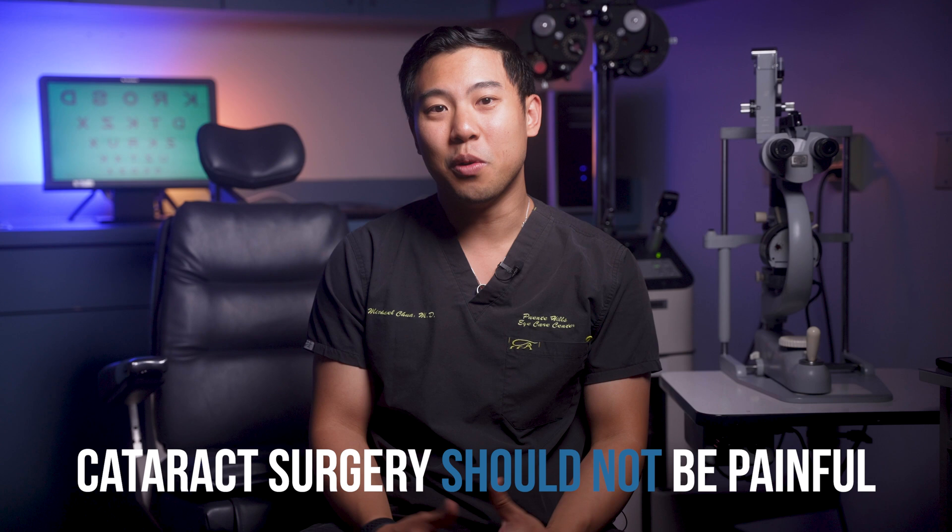That's not to say that you won't feel anything. Most patients can feel the eye drops and the fluid that washes in and around the eye during the surgery. They often also see a light show or moving shadows and shapes that occurs as we remove the cataract and place a new lens.